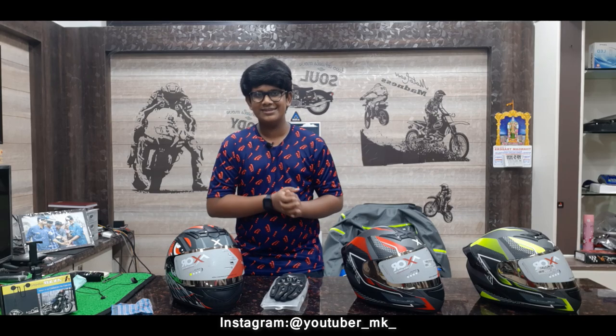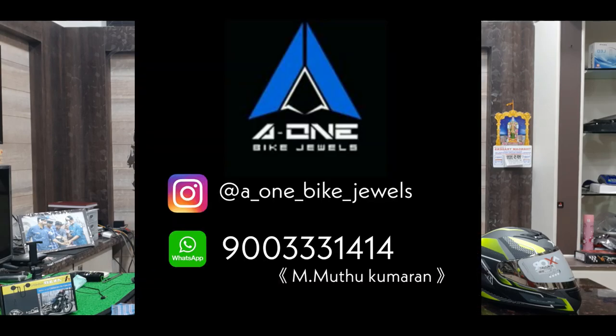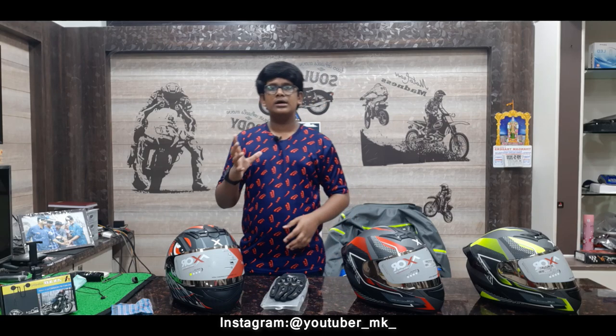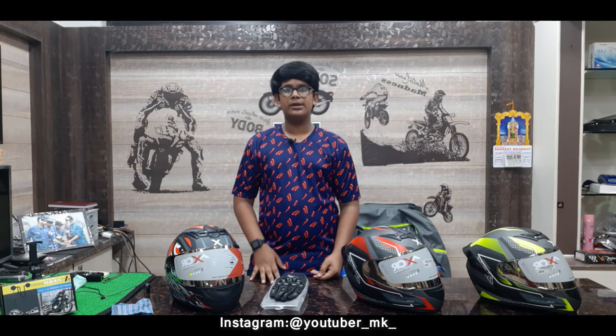For purchasing, you can find the link in the description to the A1 Build website where you can read all the product details. Shipping is handled by S&E professional courier covering all of India including Tamil Nadu, Kerala, and Bangalore. Delivery is 2 to 3 days for most areas; Kerala and Bangalore may take up to 1 week. Payment methods include GPay and PhonePay.